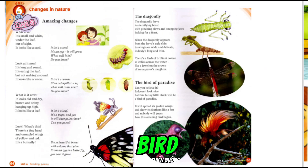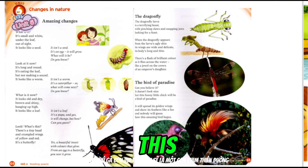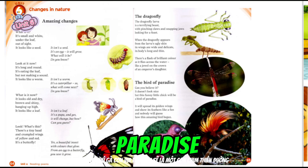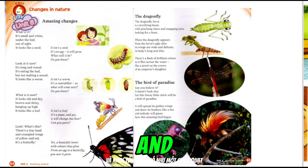The Bird of Paradise. Can you believe it? It doesn't look nice, but this funny little chick will be a bird of paradise. It will spread its golden wings and show its feathers like a fan, and nobody will guess how this amazing bird began.